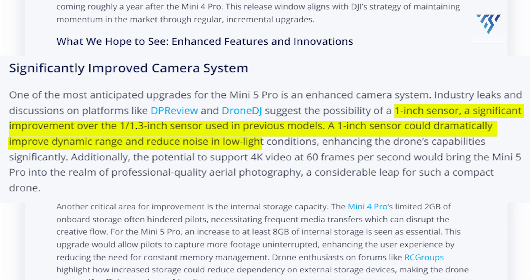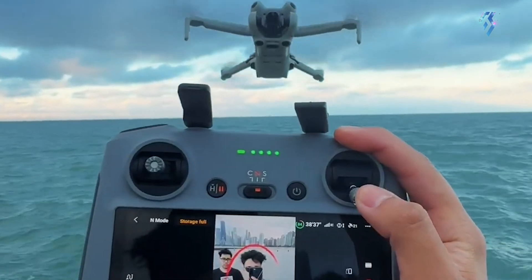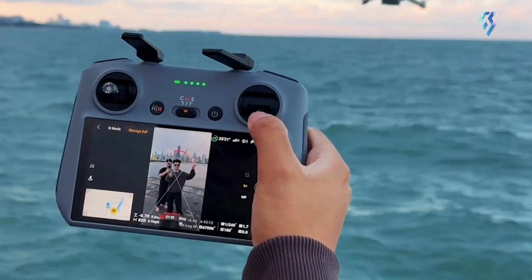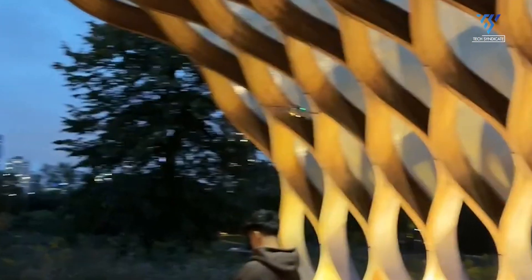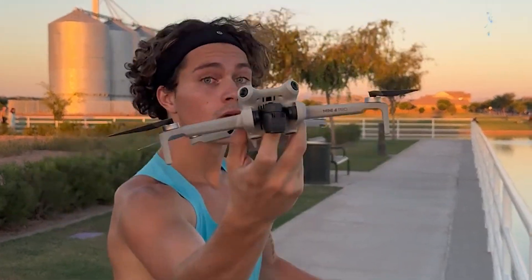Low-light performance is also expected to see a dramatic boost, allowing pilots to capture the magic of twilight or dimly-lit urban landscapes without the grainy noise that often plagues such shots. On top of that, whispers of 4K video at 60 frames per second have professional videographers excited, elevating the Mini 5 Pro from a hobbyist's toy to a serious tool in a filmmaker's kit, all while maintaining its signature compact design.